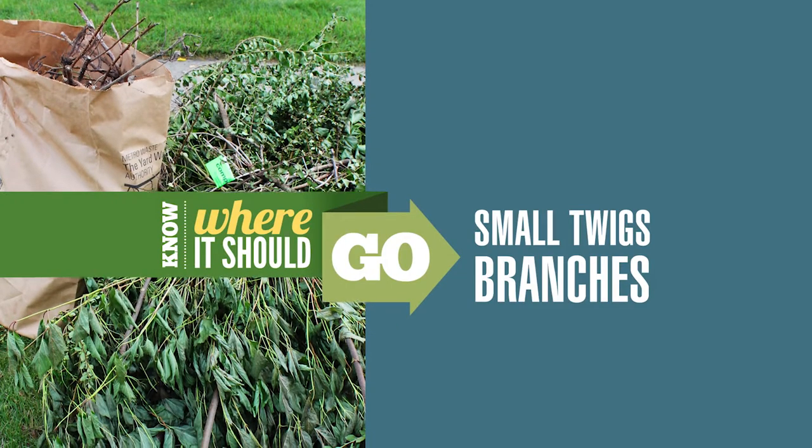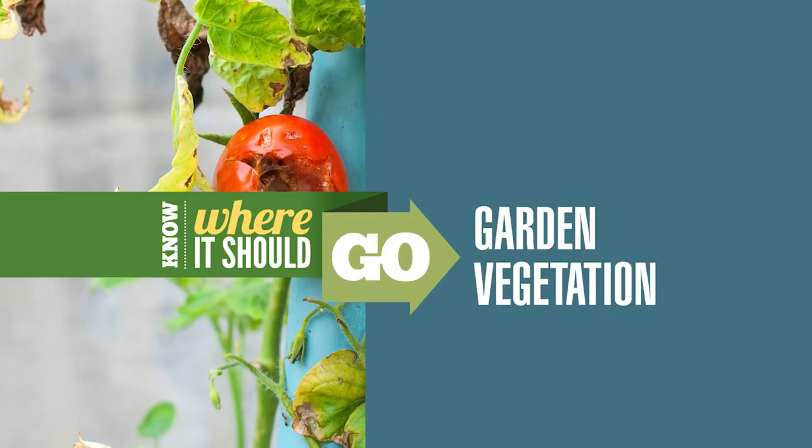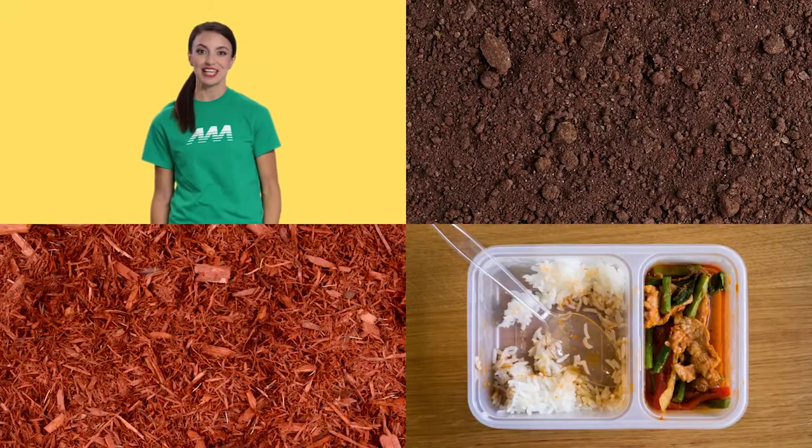We take small twigs and branches, leaves and grass clippings, and any garden vegetation. Just avoid dirt, mulch, or last night's leftovers.